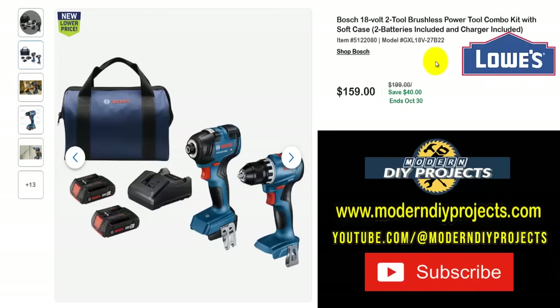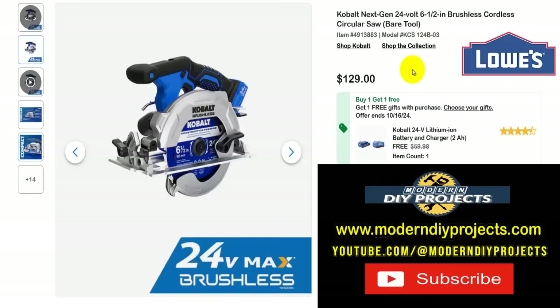Here are some more Bosch tools. If you're looking for a drill and impact driver, the Bosch 18-volt brushless power tool combo kit comes with a soft case, two batteries, and charger included. For Bosch fans wanting a drill driver and impact driver with batteries, charger, and bag, here's a good one — $159 right now, normally $199, saving $40, all the way until the end of October.